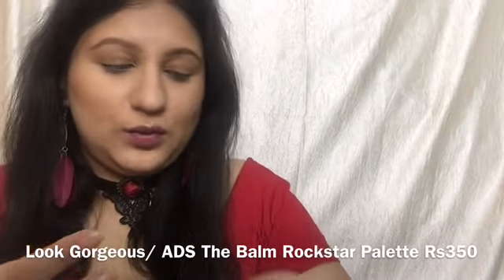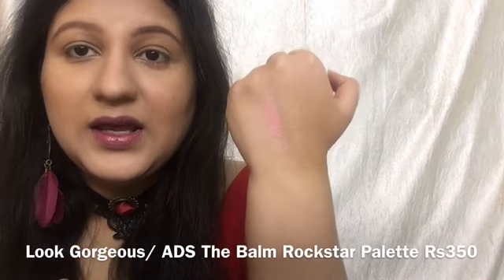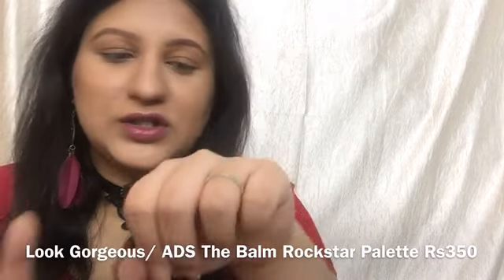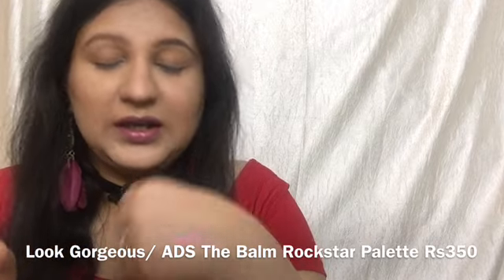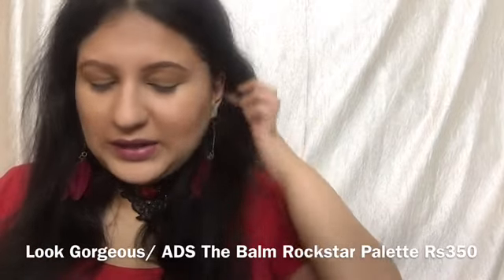The highlighter has a silver-golden undertone, perfect for Indian skin tones. It's a neutral highlighter for everyday looks — it brightens without heavy shimmer, so it's a very gentle highlighter.